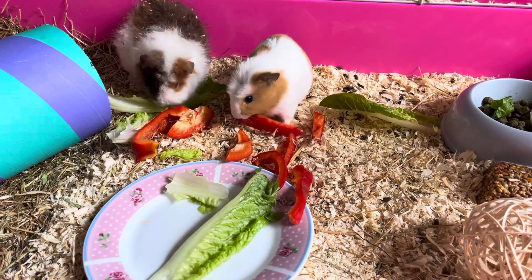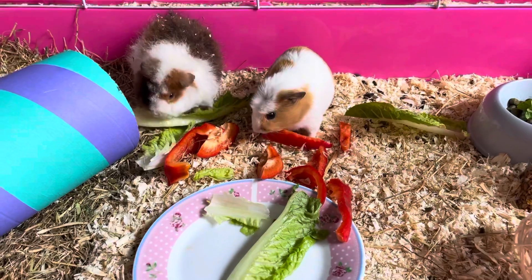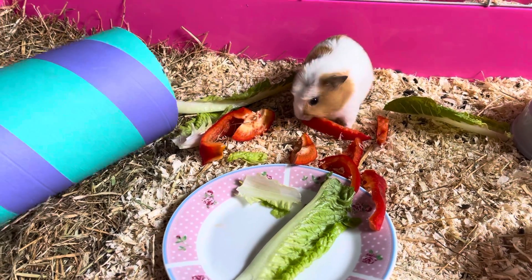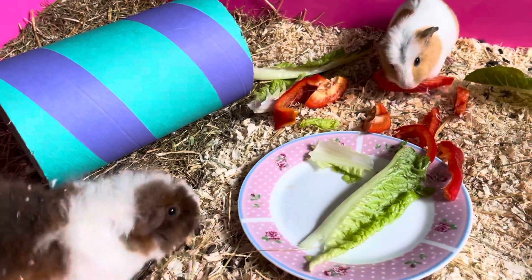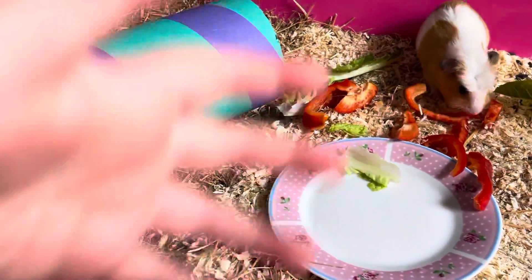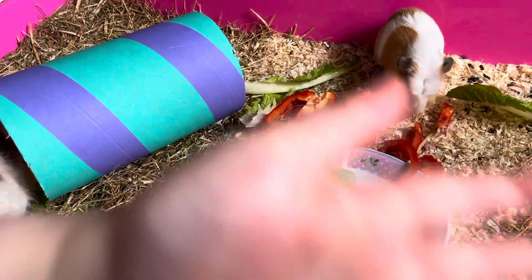There will be poo from the guinea pigs — if you don't want to clean it up, I'm going to have to clean it up. Okay, I'm going to say bye-bye now. Oh, he's pinched a bit of lettuce! Okay guys, thanks for watching, bye!